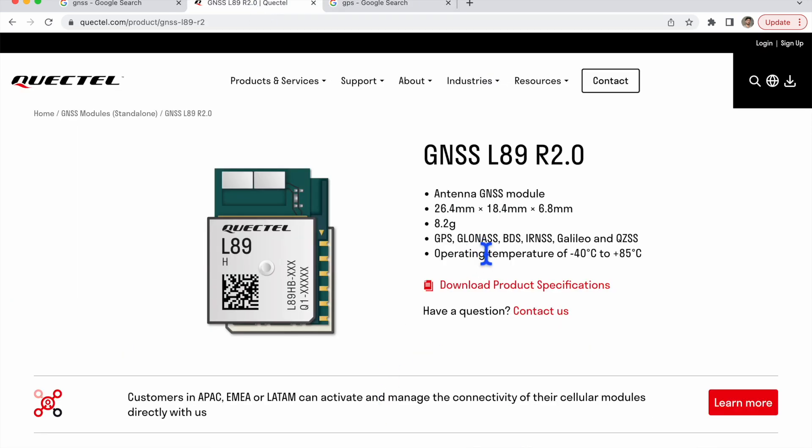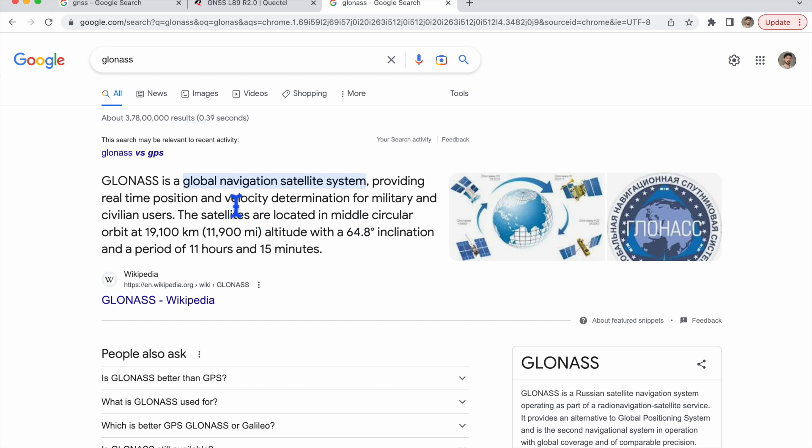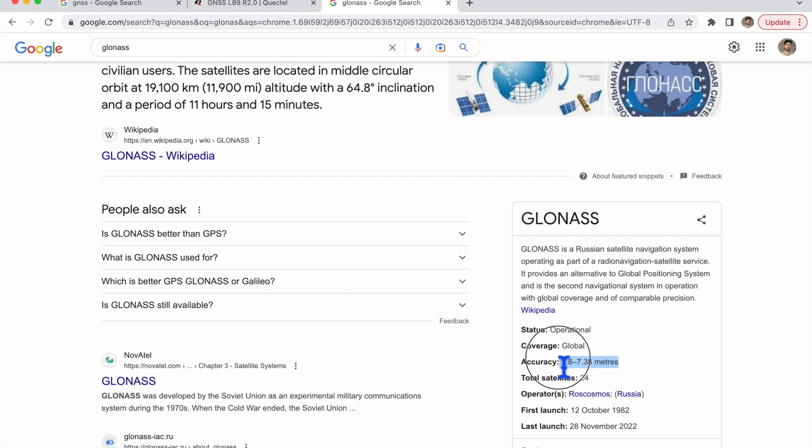Similarly, for GLONASS — also a global navigation satellite system — it orbits at 11,900 miles altitude with 64.8 degree inclination and a period of 11 hours and 15 minutes. It is controlled by Russia, and its accuracy is stated as 2.8 to 7.3 meters. To further correct this, there is one more technology we will see later.